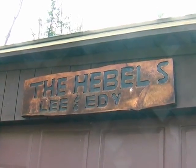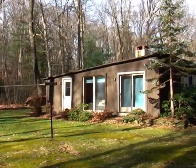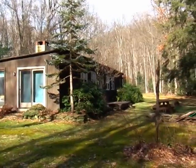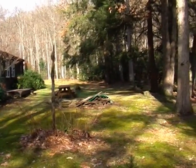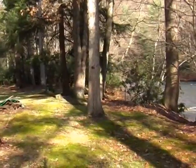Hello, this is Don Myers and on behalf of Coldwell Banker University Realty's Farm and Rural Property Division, we would like to welcome you to the Hebel Rural Residence Cottage situated near Carthus in Clearfield County in central Pennsylvania.